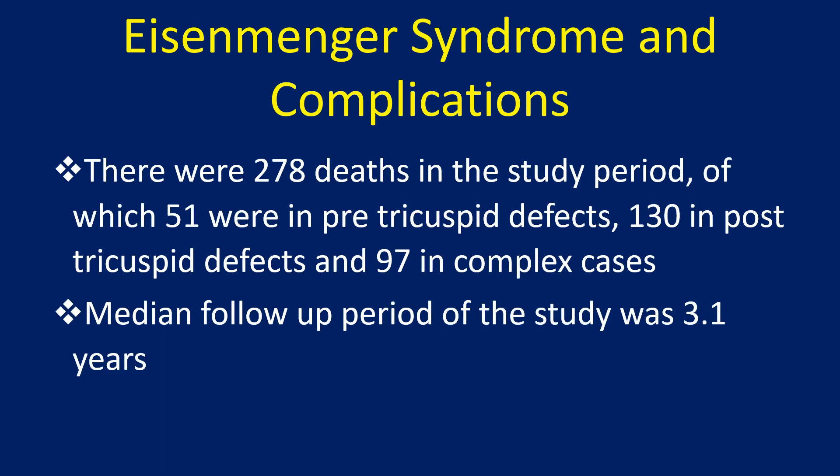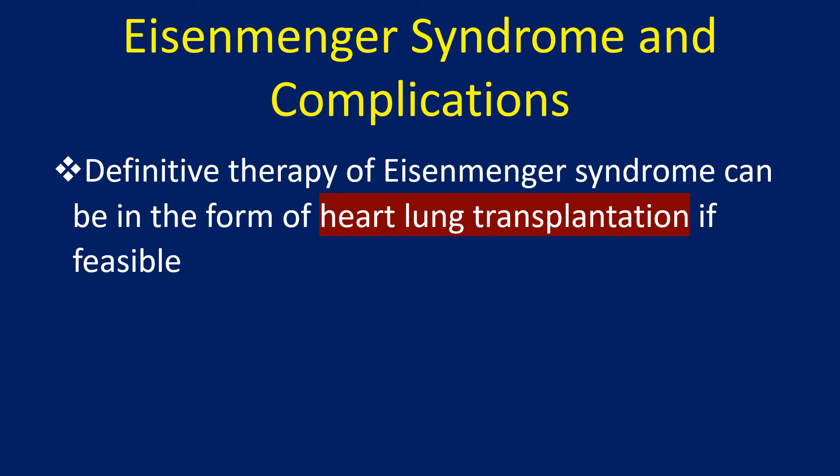There were 278 deaths in the study period, of which 51 were in pre-tricuspid defects, 130 in post-tricuspid defects, and 97 in complex cases. The median follow-up period of the study was 3.1 years. Definitive therapy of Eisenmenger syndrome can be in the form of heart-lung transplantation, if feasible.